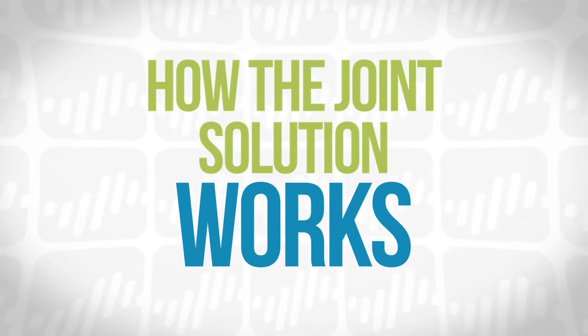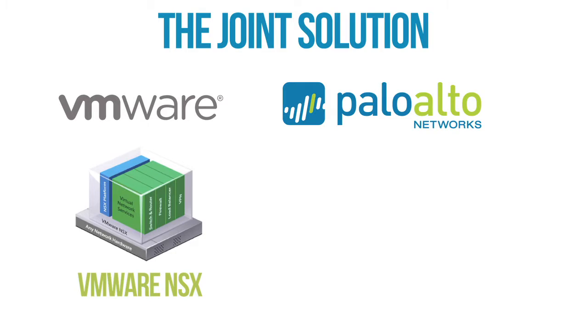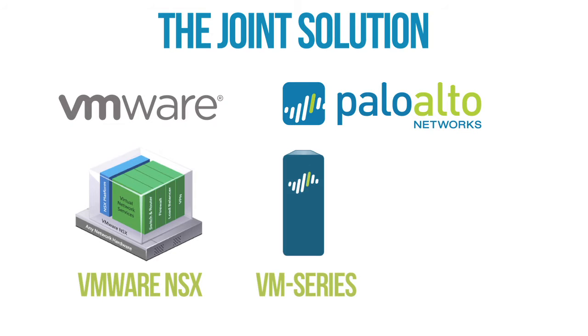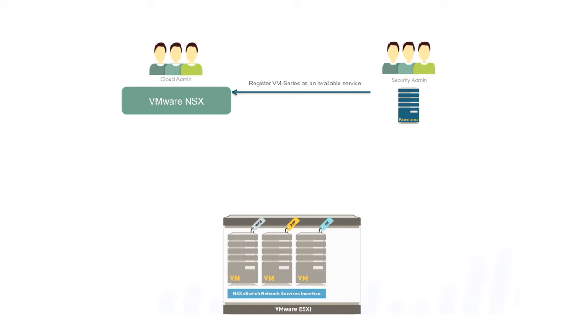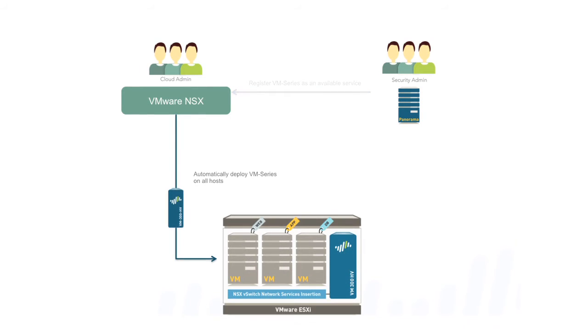There are three components to the solution: VMware NSX, their network virtualization platform; our virtual next-generation security appliance, the VM-Series; as well as Panorama, our centralized management platform. The combination of these three makes up the solution, and it allows you to transparently deploy our security appliance on every ESXi server.